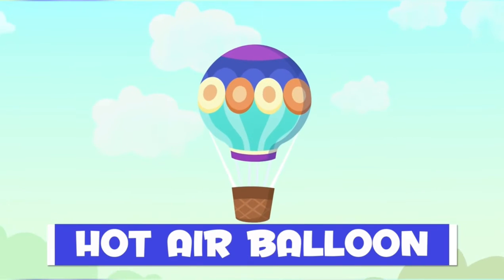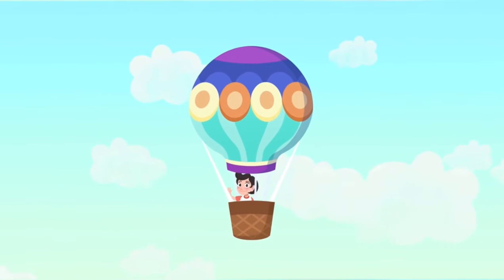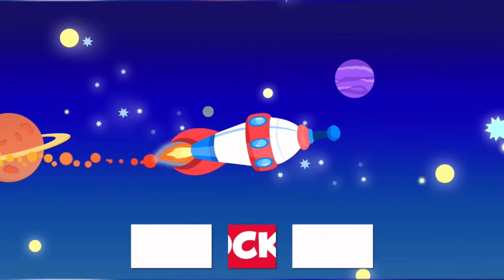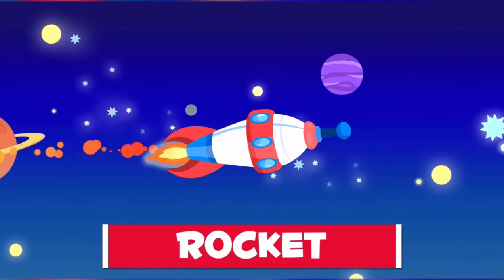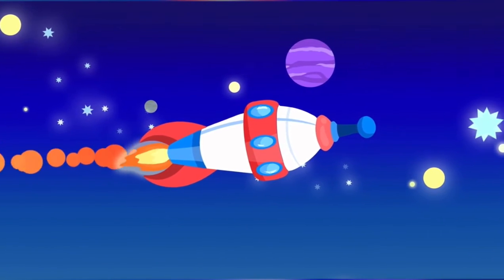This is a hot air balloon — a balloon that goes up in the sky. Wow! It's a rocket! Let's go to space!